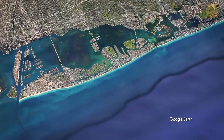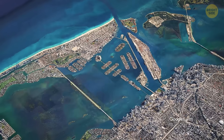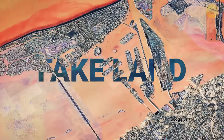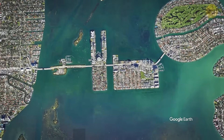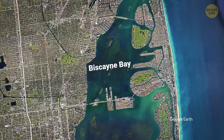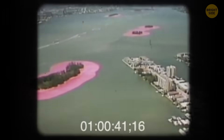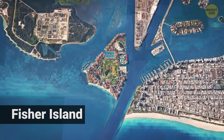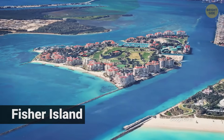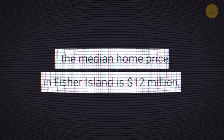If you zoom out from the sinking tower drama and look at that long strip of land, it's already one of the weirdest pieces of real estate on the planet. A good portion of the Miami lifestyle is literally built on fake land — Star Island, Palm, Hibiscus, the Venetian chain, and a bunch of other spots started as sand at the bottom of Biscayne Bay. The bay was dredged in the 1920s, the sand was piled into islands, and developers turned those piles into celebrity neighborhoods where houses now cost tens of millions of dollars. Fisher Island, just off South Beach, currently has the most expensive zip code in the United States, with a median listing price in the eight-figure range.